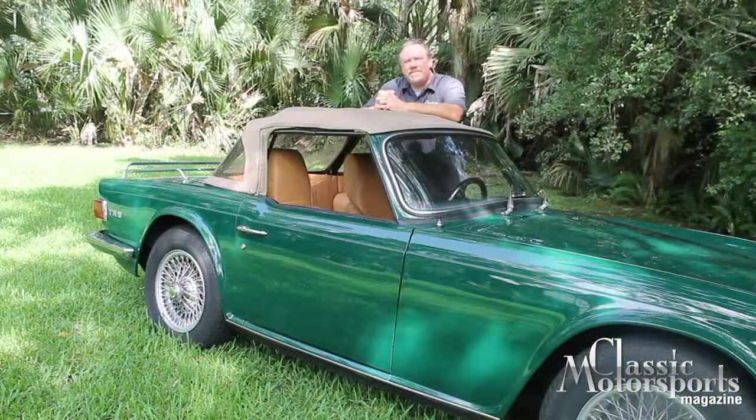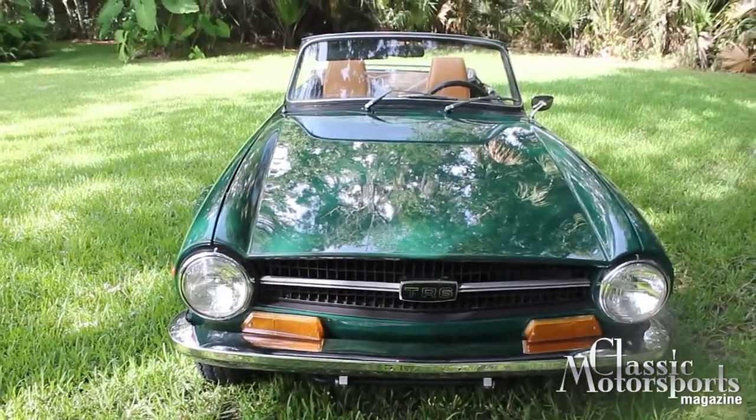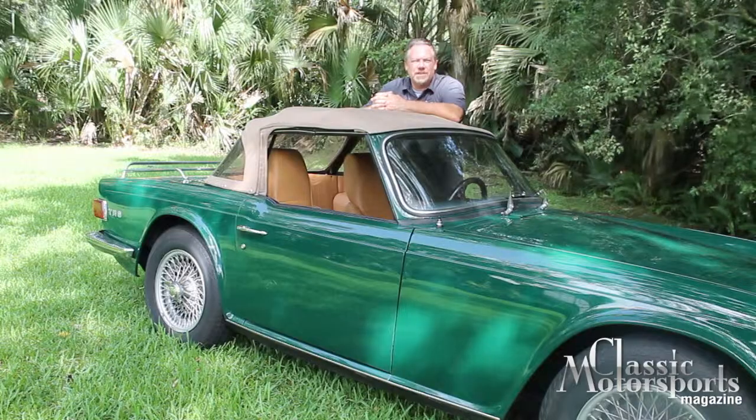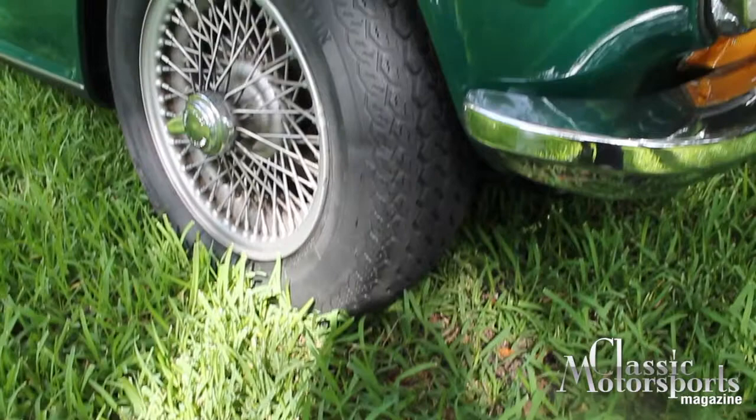These cars are kind of famous for their brawny good looks — they're very masculine-looking cars. It was originally a Michelotti design, and then Karmann redid the design for Triumph for the '69 model year, and it really came off pretty cool-looking.